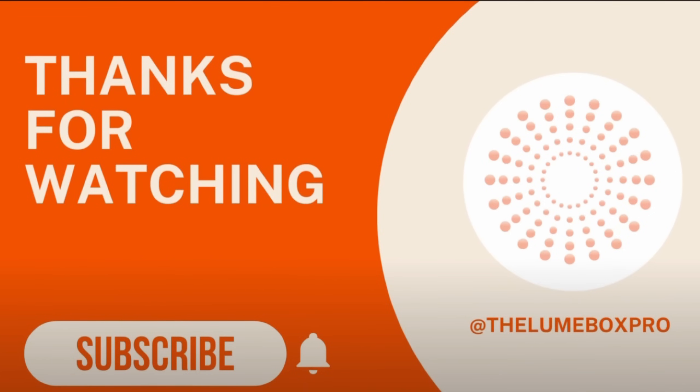If you enjoyed this video and the nuanced information, be sure to subscribe and I'll see you next time.